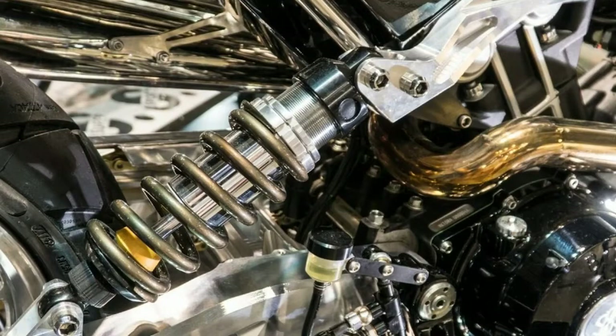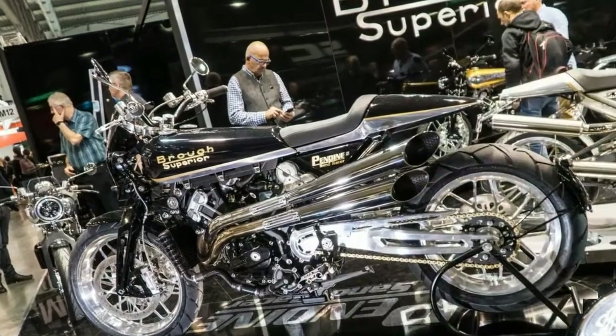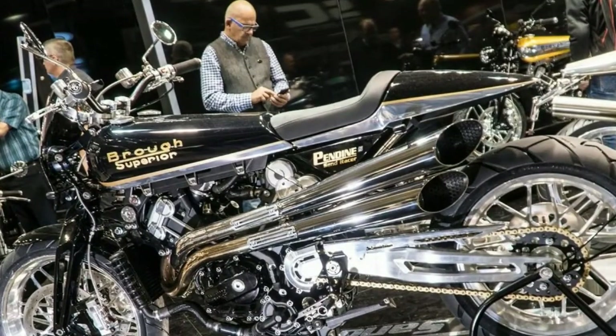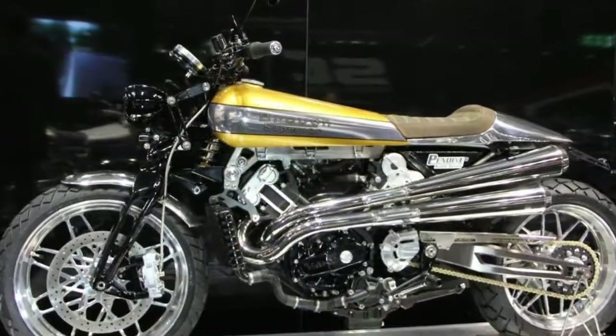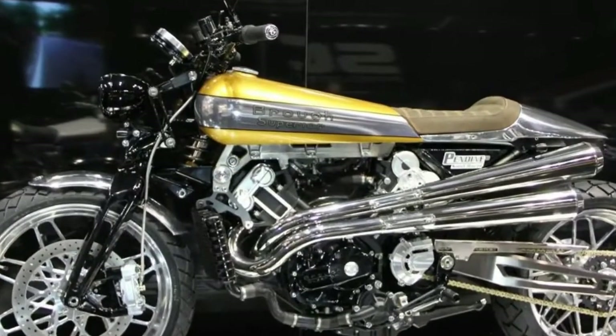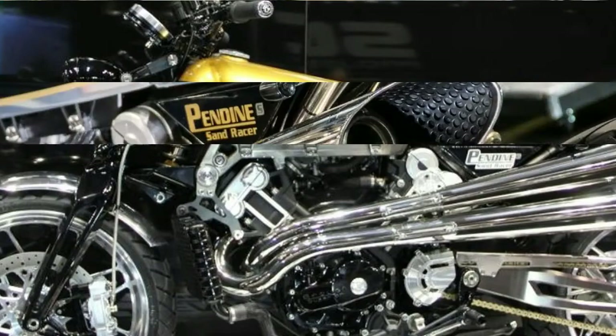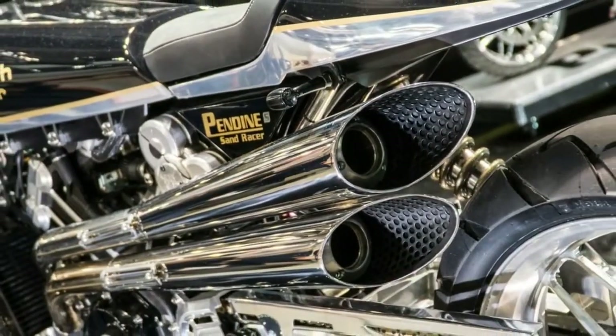It also gets its own swing arm which runs a linkage-free right-sided monoshock. It comes on Michelin Anakee 3 tires, 19-inch front rim and 18-inch rear. Power: 100 bhp at 9,800 rpm. Weight: 196 kg. Seat height: 820 mm.